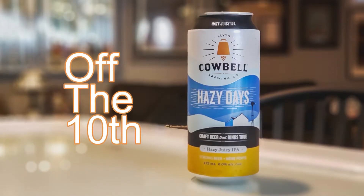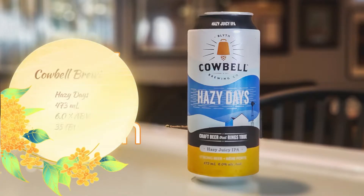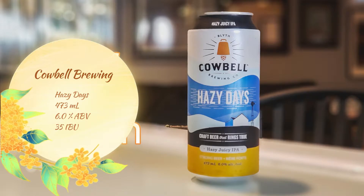Cowbell Brewing is where this beer is from. These guys are located in Blyth, Ontario. This beer is coming in at 473 milliliters in a can. ABV is 6.0% and the IBUs on this one are 35.